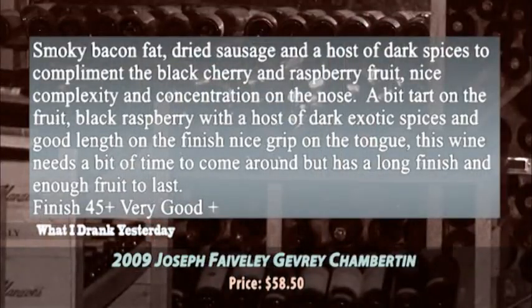The Gevrey-Chambertin — one of the greatest village wines in Burgundy. It had a lovely smoky bacon fat, dried sausage kind of note, with a host of dark spices to complement the black cherry and raspberry fruit. Really nice complexity and concentration on the nose. A bit tart on the palate with black raspberry, dark spices, and great length on the finish. This wine just needs a little time to come around, but it's got everything in proportion. Very good stuff.